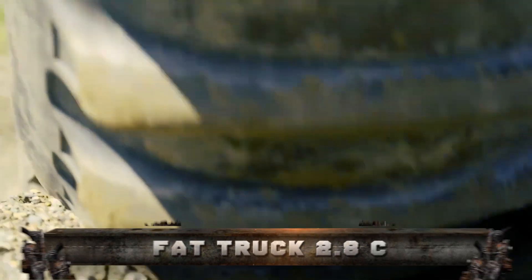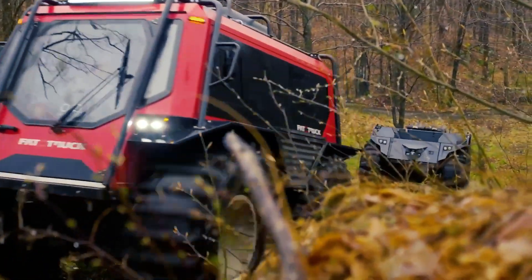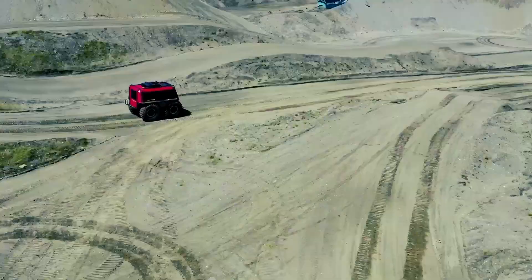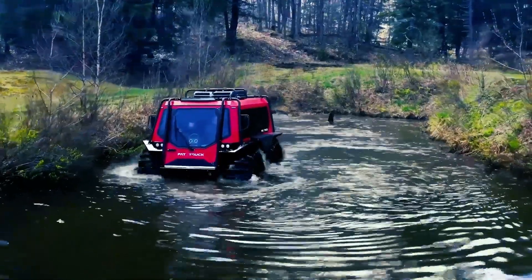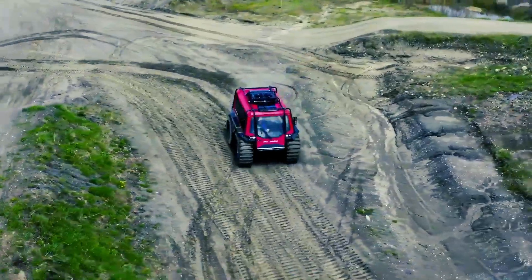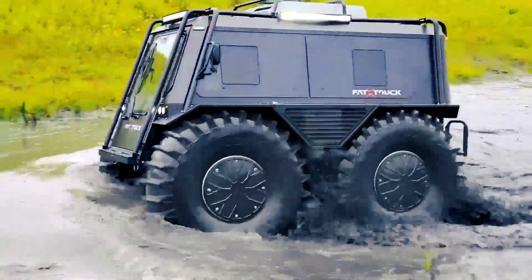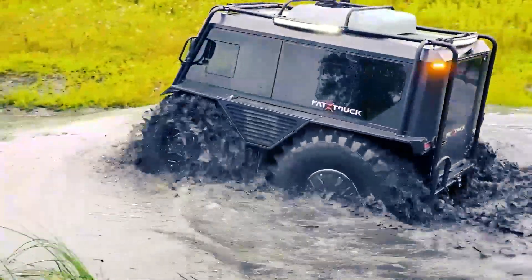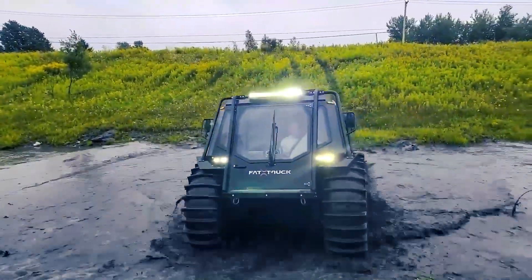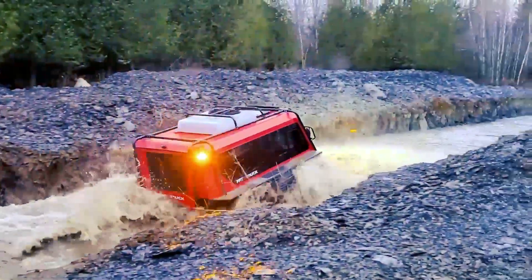Number 9: FAT TRUCK 2.8C. Zeal Motor Company, founded in 2018, produces some of the most potent and competent industrial off-road utility vehicles in the world. The FAT TRUCK 2.8C, introduced in 2019, is a robust off-road utility vehicle suited for moving workers and supplies to and from hard-to-reach construction sites over any terrain in any season. It's perfect for contractors working on power lines, pipelines, telecoms, and wind farms, as well as first responders conducting search and rescue operations in remote or hostile terrain.